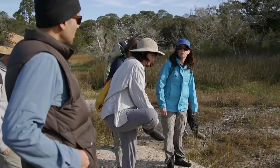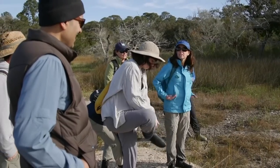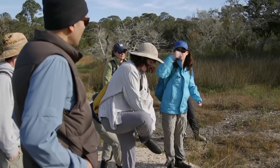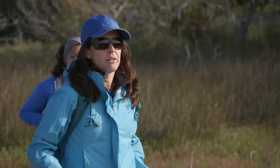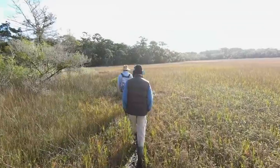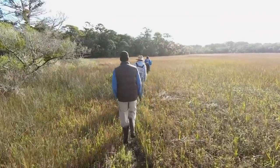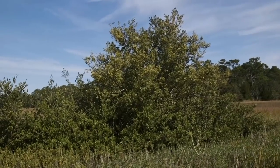If you sink at all, you can sink up to your waist sometimes. Samantha Chapman is an ecology professor at Villanova University and the primary investigator on this project. I'm following her and her team into the marsh, where they're studying the impact of climate change on a tropical plant that's been migrating further and further north — the mangrove.